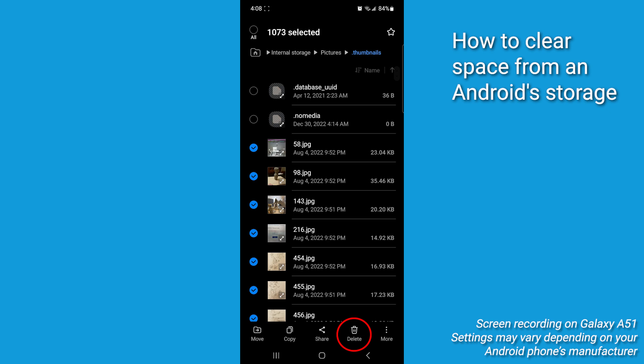By deleting the dot thumbnails folder, you're going to free up valuable storage space on your Android by removing the small preview images of photos and videos stored on your device. It's a cool trick. Note that the file or folder will come back automatically as you browse photos again.